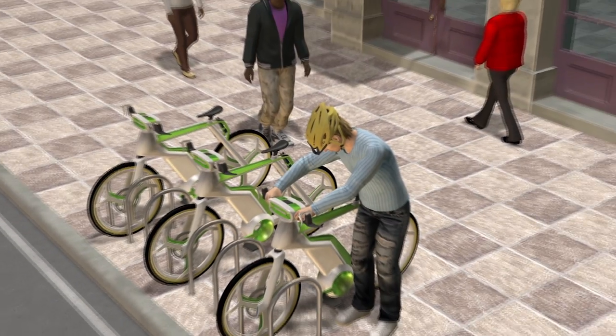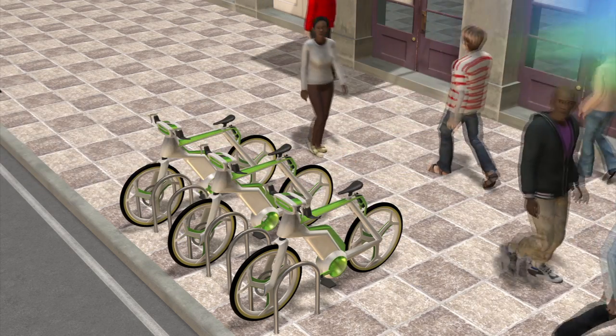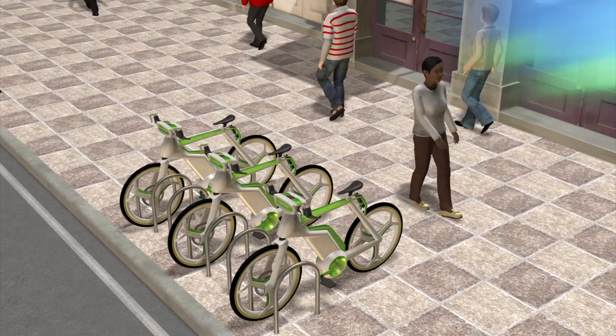The green frame captures solar energy to supply the bike's battery and filter system. This could allow the bike to produce clean air even when parked.